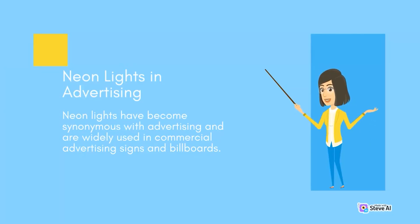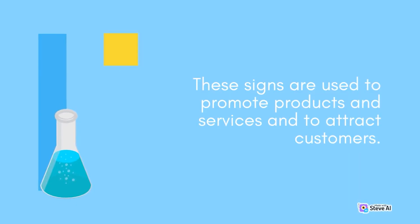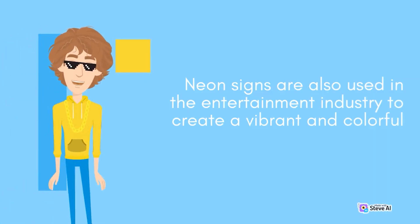Neon signs are used in commercial advertising signs and billboards to promote products and services and to attract customers. Neon signs are also used in the entertainment industry to create a vibrant and colorful atmosphere.